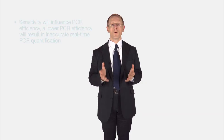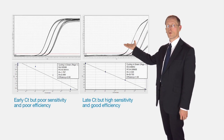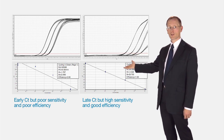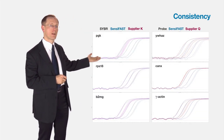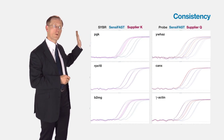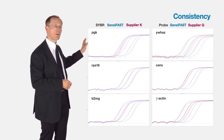Why is sensitivity so important? Sensitivity will actually influence PCR efficiency. A low PCR efficiency will result in inaccurate real-time PCR quantification. You can have an early CT value, but if you have poor sensitivity, it will result in poor efficiency. Whereas if you have a late CT value and good sensitivity, this will actually result in good PCR efficiency. This also results in good consistency, and you can see results on this slide showing that with Scentsy Fast, we have consistency not only at an individual concentration, but also across a serial dilution — not getting poor sensitivity or poor efficiency, getting the same result time and time again, for both SYBR Green and the Probe.